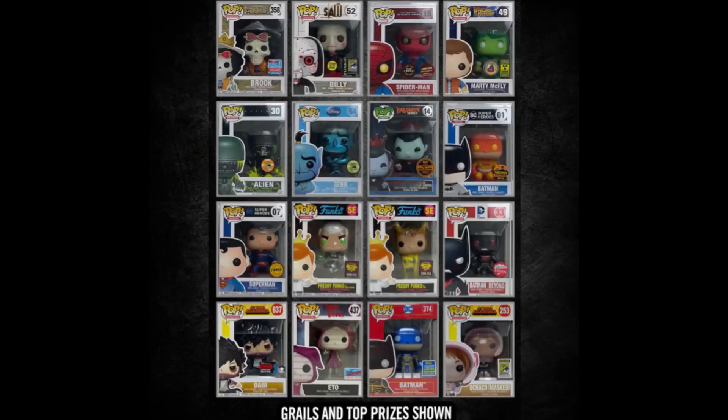Hey guys, welcome back to the channel. Today we have another Funko Pop mystery box unboxing — another box from Chalice Collectibles with their Thanksgiving Grail Mystery Box. I ordered two different boxes, did one video and saved the other. There are chances at some killer grails including some Freddy Funkos and a Batman Beyond figure. The box is right here and it was just a $50 mystery box with three different pops.